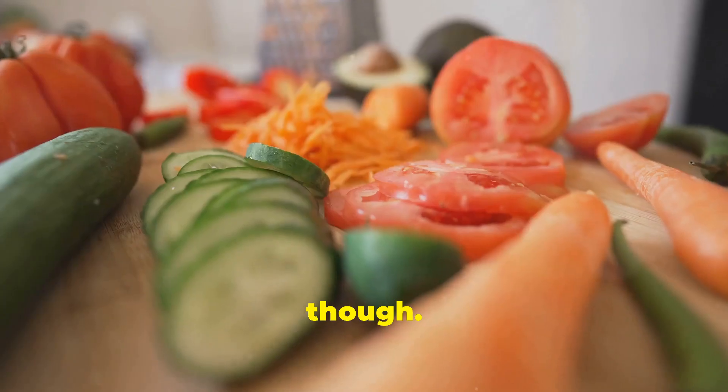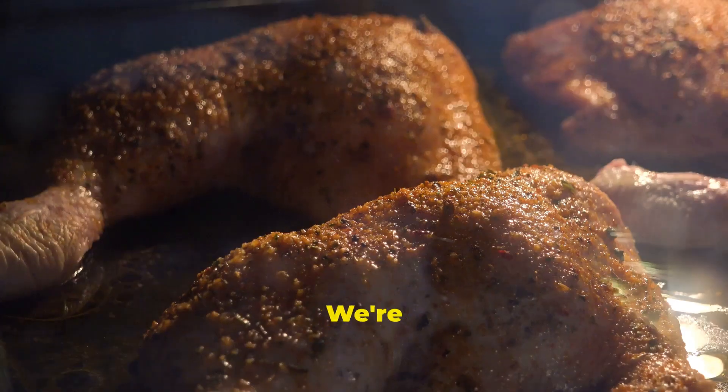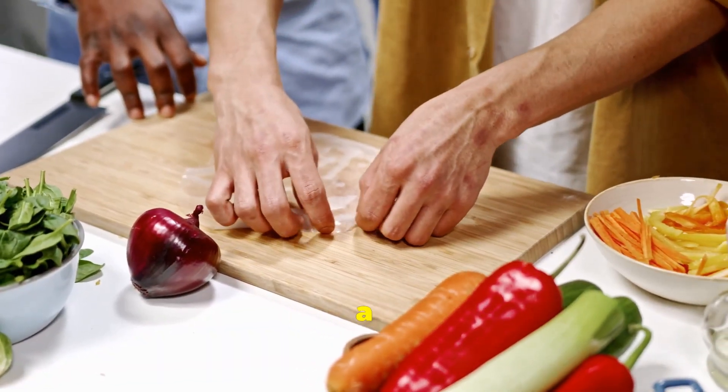It's not about starving yourself, though. It's about eating the right foods that nourish your body and support your goals. We're talking lean protein, healthy fats, and complex carbs. These are the building blocks of a shredded physique.